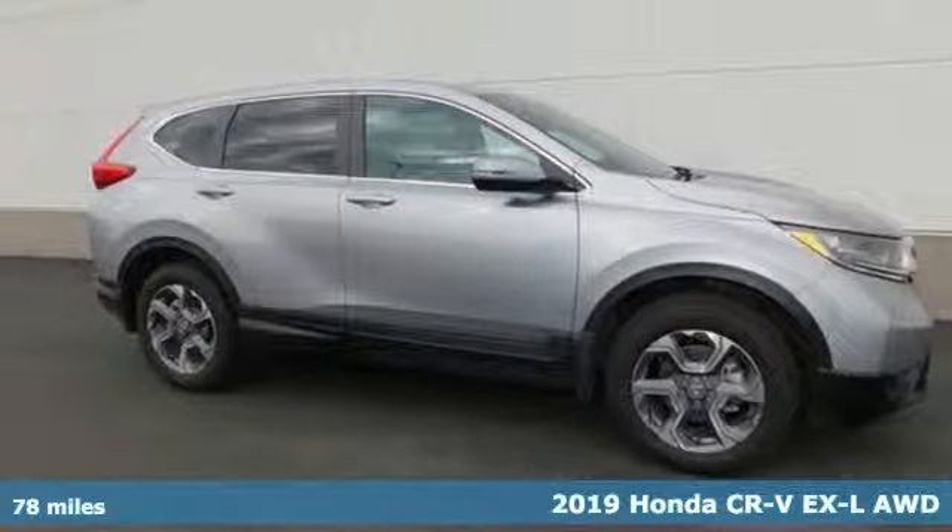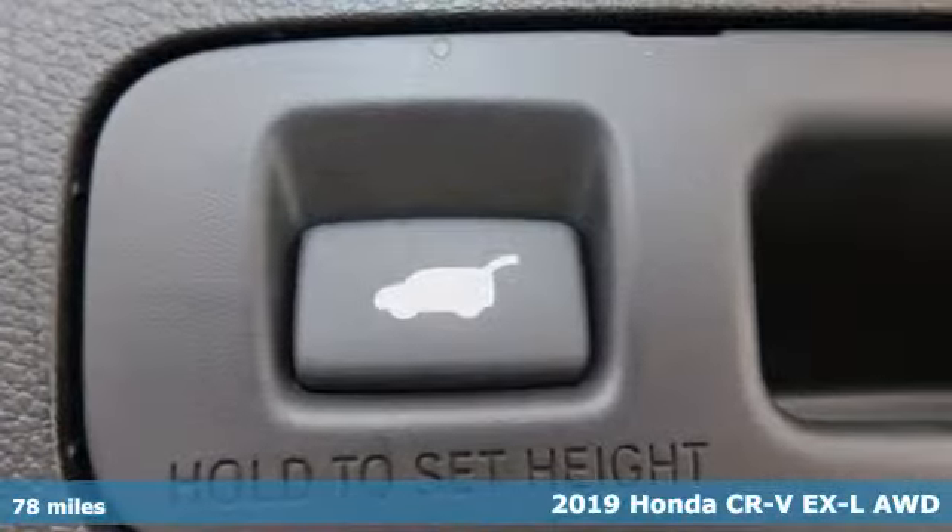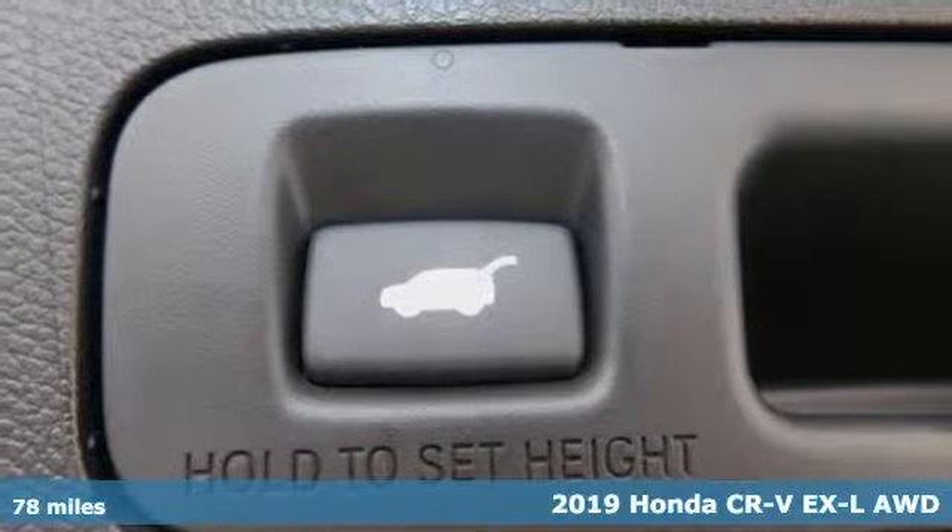It's a 2019 Honda CR-V. Capability without compromise isn't a dream — it's a CR-V.